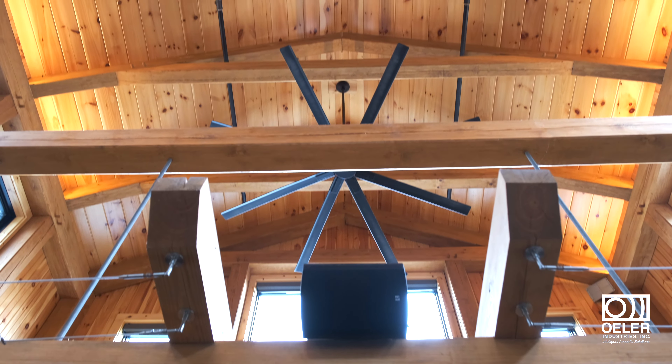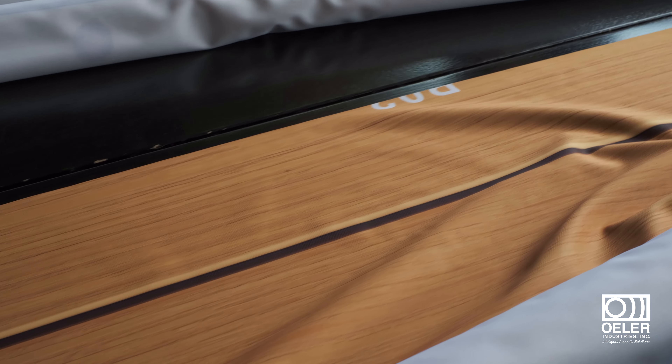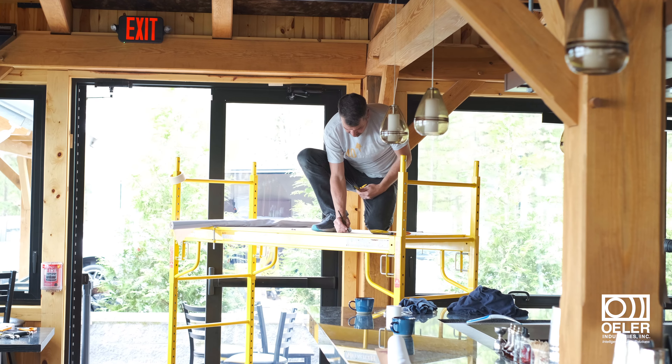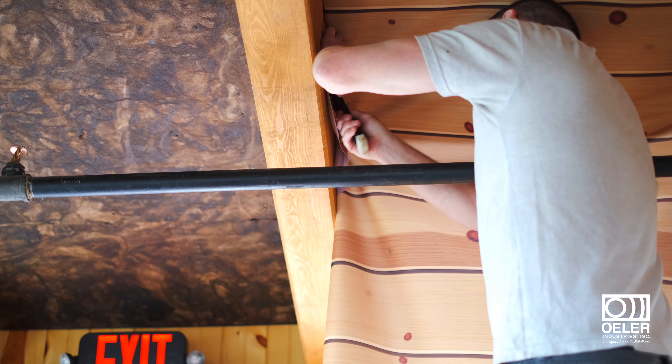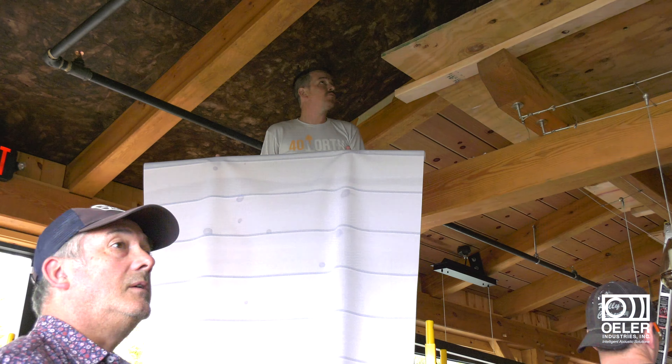Ohler Industries acoustic panels are fully customizable to meet our clients' unique needs. We developed a state-of-the-art customized solution for Firewater Kitchen and Bar. We created acoustic panels that were graphically designed and printed on fabric to match the restaurant's original wood panels perfectly. Each panel was photographed, replicated, precisely measured, and printed in amazing high definition on fabric. This allowed us to preserve the aesthetics and character of the original wood. No panel was repeated in this design.